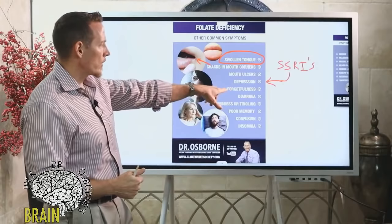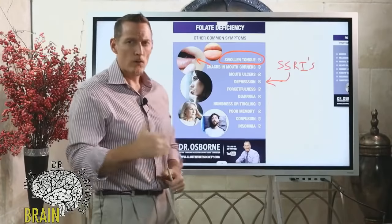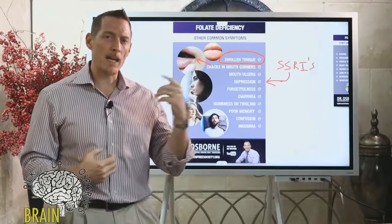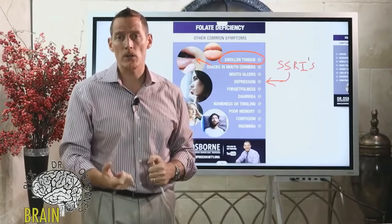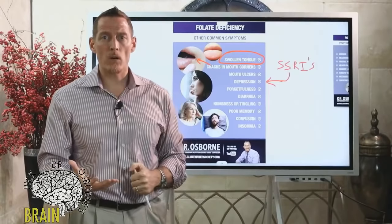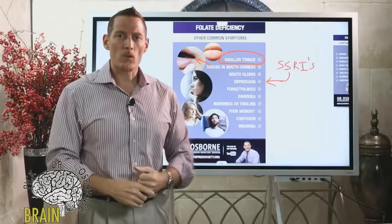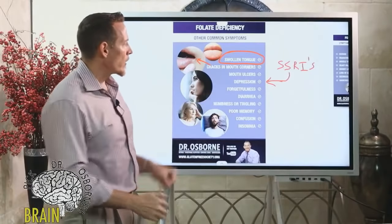Forgetfulness can also be a symptom of folate deficiency. If you've ever struggled with word recall — your brain knows the word but you can't bring it to your lips — or you need sticky notes around the house to remember basic things, this can be a sign of folate deficiency.